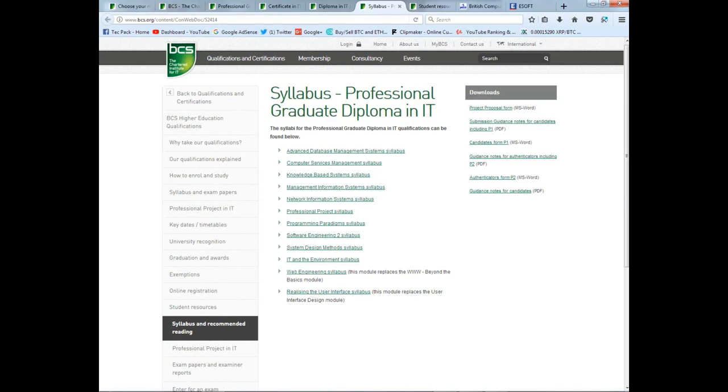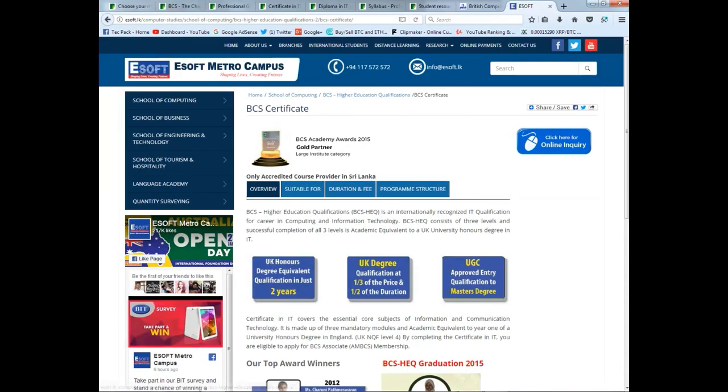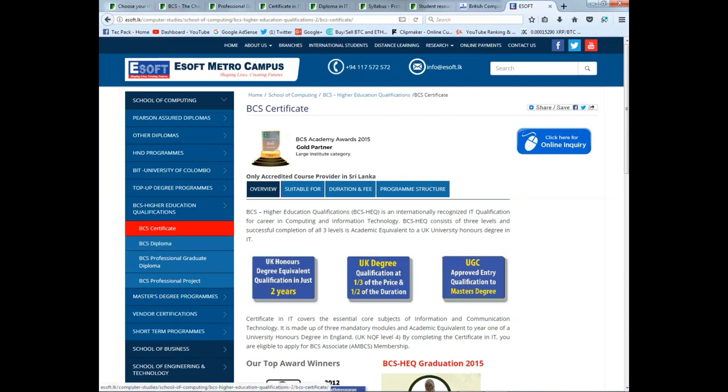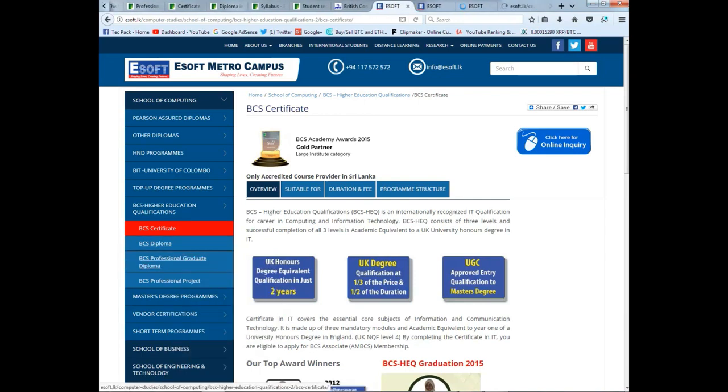There is a lot of software engineering content in BCS. We have a lot of information about this. We have to register, and there is a fee for registration. For this fee, I want to use the ESoft plugin for BCS Certificate, Diploma, and PGD level.